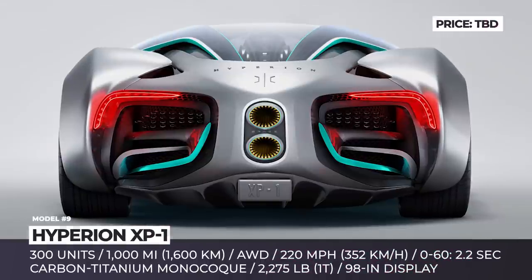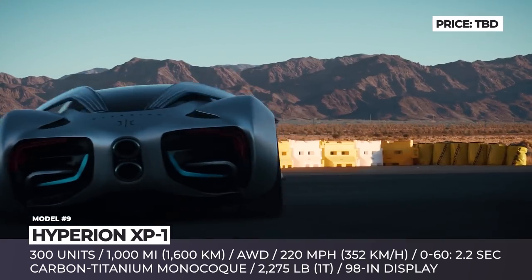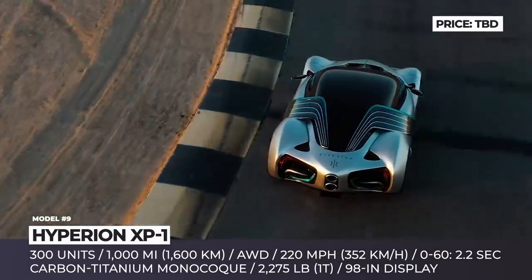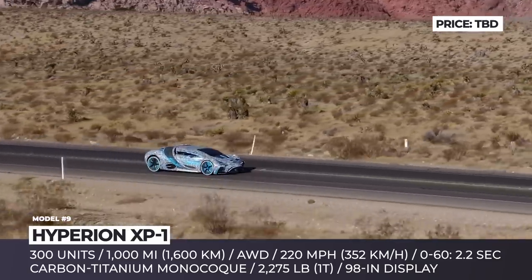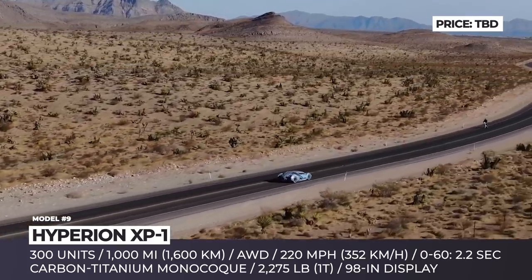Hyperion XP1. Due to overly ambitious performance numbers and lack of auto manufacturing expertise, the project by California technology company Hyperion Motors, led by Angelo Kafantaris, was initially met with a fair share of eyebrow-raising. Nevertheless, the XP1 Hypercar appears to be on track with development, testing its powertrain on the streets of Las Vegas and across Nevada deserts.